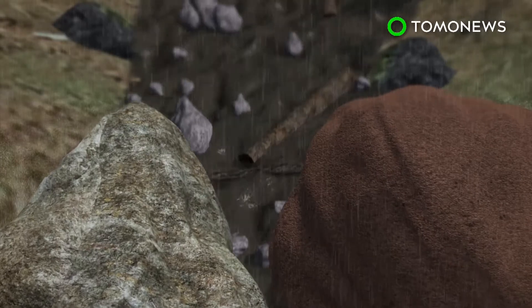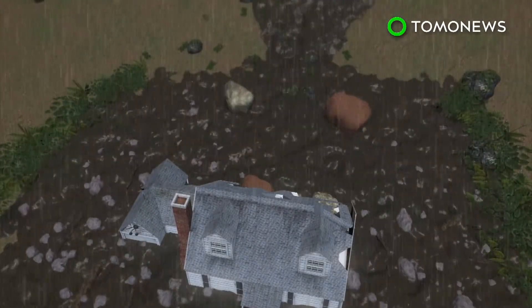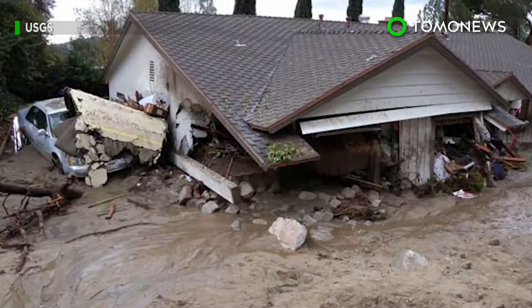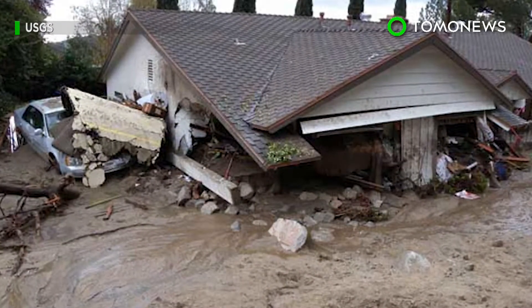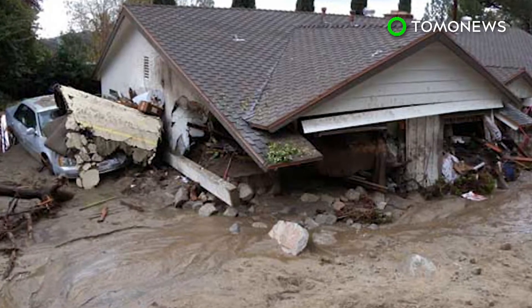Debris flows grow in size as they pick up boulders, trees and other debris, and are powerful enough to uproot or destroy entire neighborhoods. Many of the deaths in Montecito reportedly occurred while most residents were asleep, after heavy rain fell in a short period of time around 3:30 a.m.